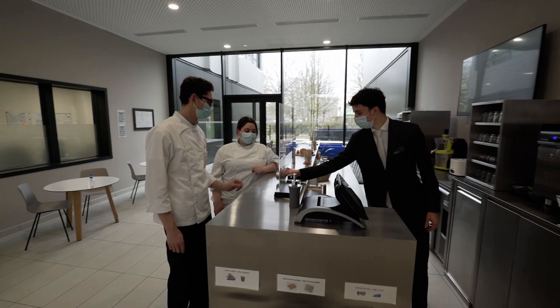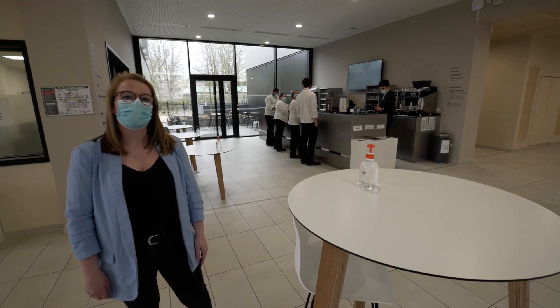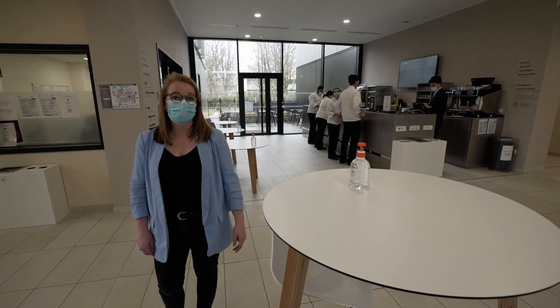This is the Panama Café where students can have a break during their classes, as you can see right now. They can have a coffee, tea, or a snack.